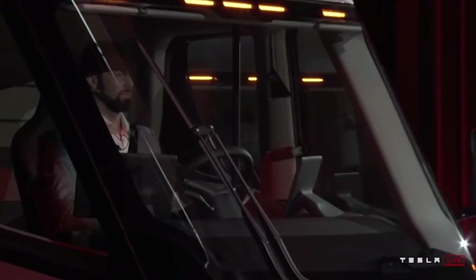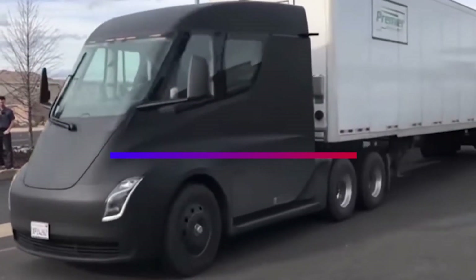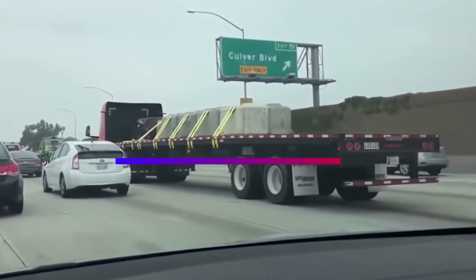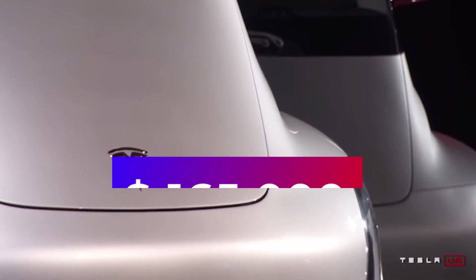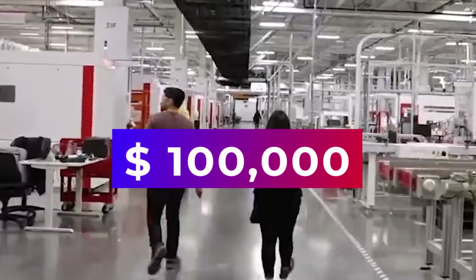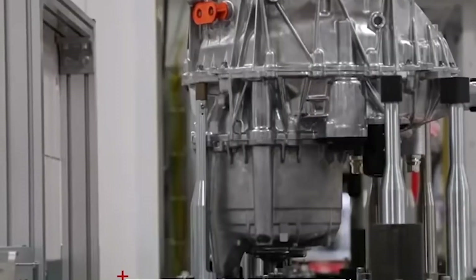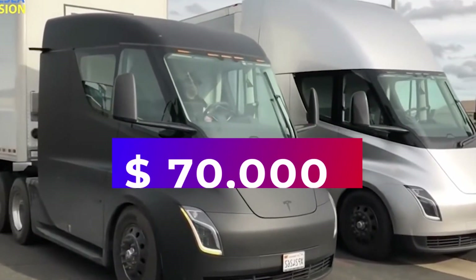Tesla is currently selling the all-electric heavy truck for $180,000 for the 500-mile range, and the 300-mile range starting at $150,000. At these prices, the Tesla Semi is competitive with gas-hungry road freight. A new average semi-truck costs around $165,000, so if Tesla is aiming for more than 300 miles of range, it is considering a battery cost of around $100,000, which could increase the sticker price of the Semi to $250,000 in the future. A conventional gasoline truck burns about $70,000 of diesel per year, costing about $0.54 per mile.